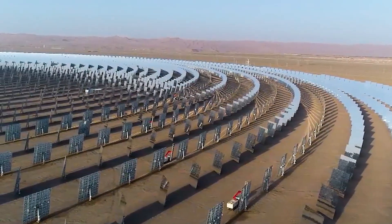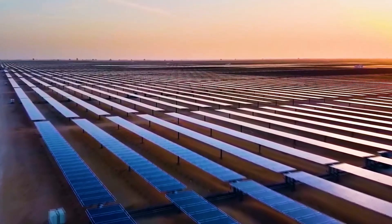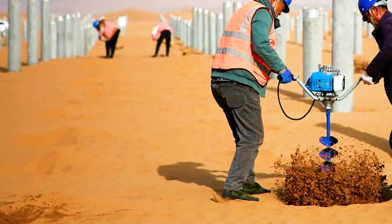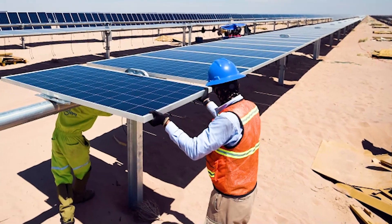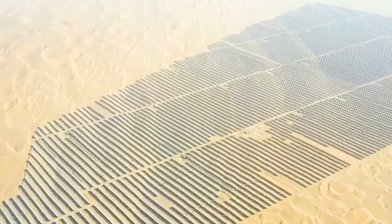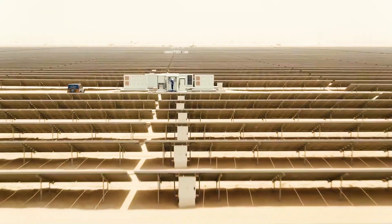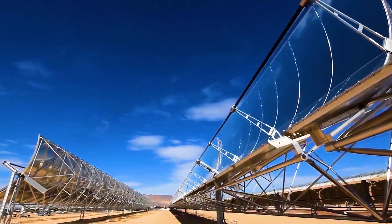Although China has made outstanding achievements in the construction of photovoltaic power stations in desert areas, this has not made them satisfied with the status quo. In May 2024, China started another amazing desert photovoltaic plan, announcing an investment of up to $260 million to build a large-scale photovoltaic power station in the Taklamakan Desert. The total area of the project has reached 35,000 mu, equivalent to the size of 3,200 standard football fields, making it one of the largest single-unit installed capacity photovoltaic power stations in China and even the world.